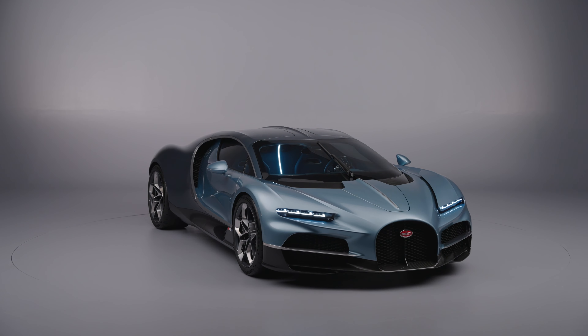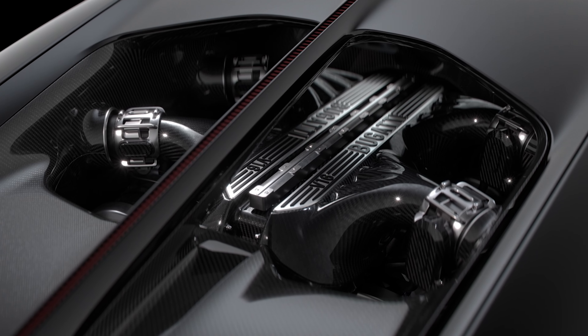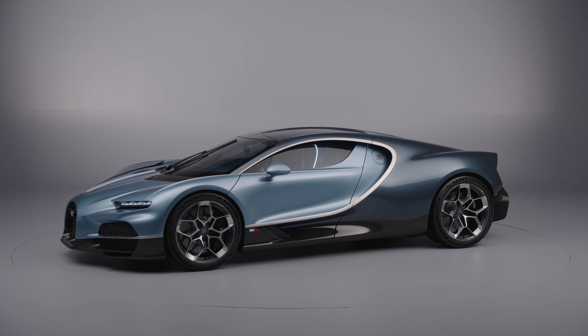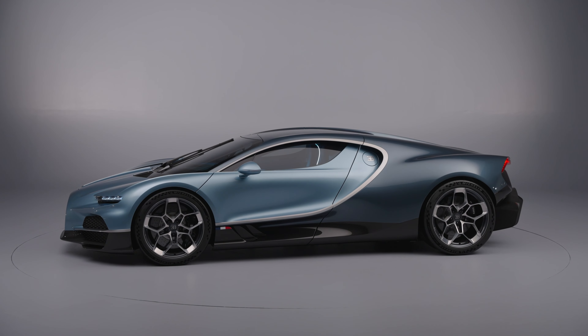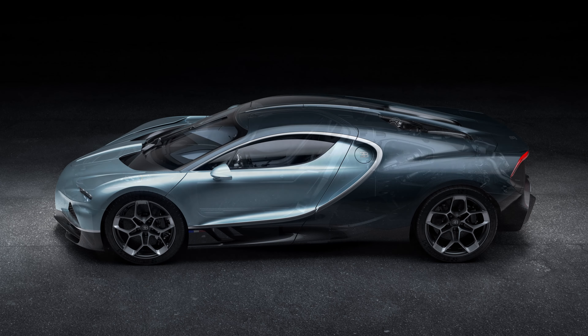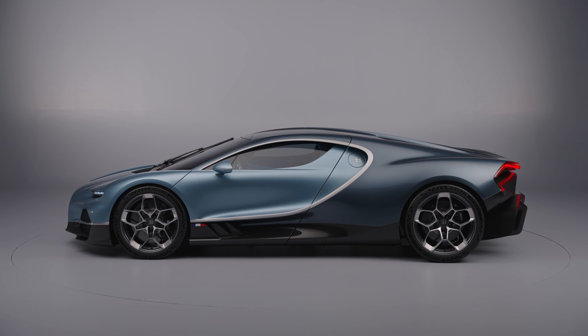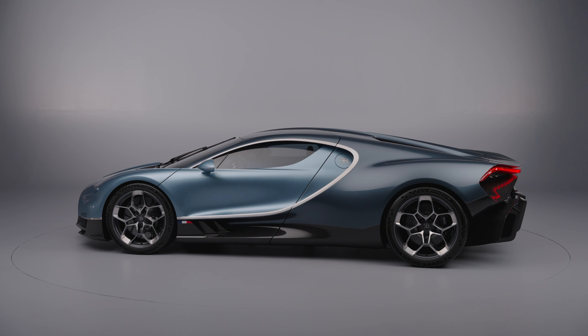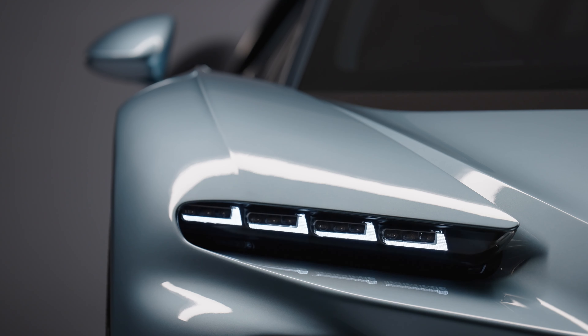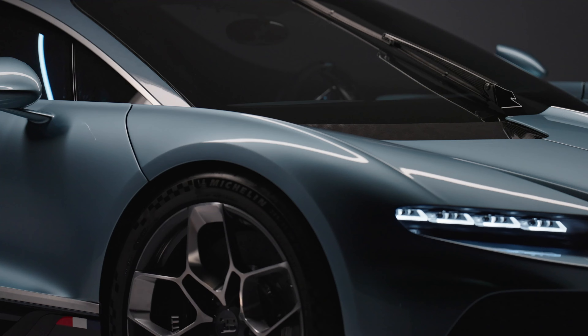The heart of it all lies with the powertrain. Turbocharging is out. The W layout is also gone. Now we have a naturally aspirated V16 that produces right around 1,000 horsepower and 664 pound-feet of torque. That's not the only bit of thrust production on board though, because the Tourbillon also features three electric motors — two at the front and one out back — for a total of 1,800 horsepower. The three electric motors deliver 800 horsepower on their own and pull juice from a 24.8 kWh battery pack. The gearbox is an 8-speed dual clutch, and of course this one is all-wheel drive. Cosworth helped design the engine, which revs all the way up to 9,000 rpm and sounds as amazing as that last sentence would have you believe.